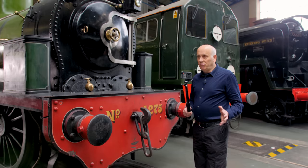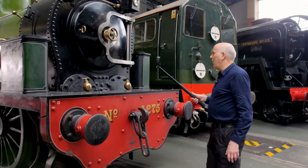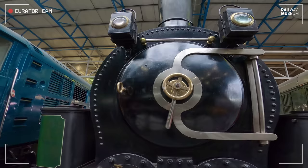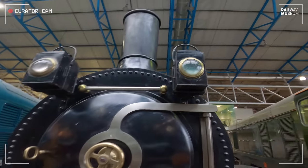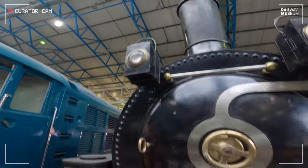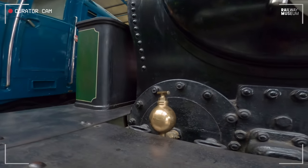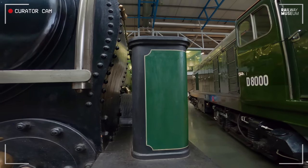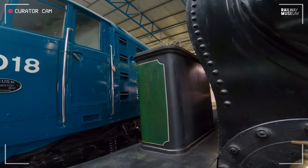Just looking at the front smokebox side, we've got this lovely brass wheel to lock up the smokebox door, some very old large oil lamps — northeastern oil lamps — and the oilers for the cylinders at the front. And then we've got the two sandboxes either side, because you're going to be working hard with this on coal trains.